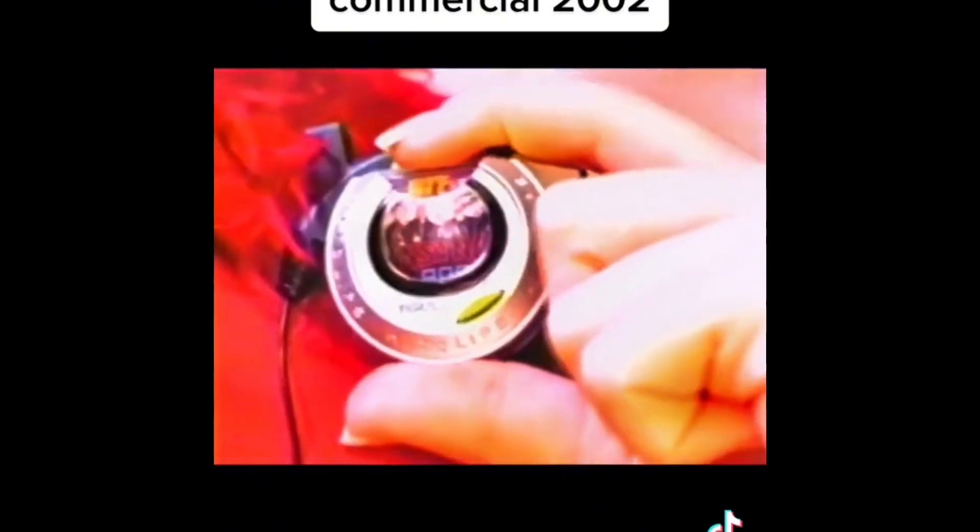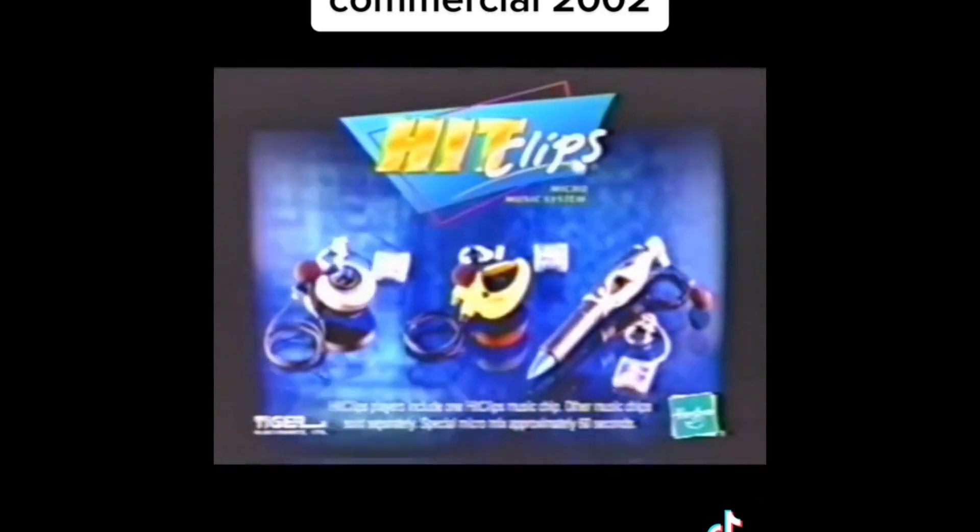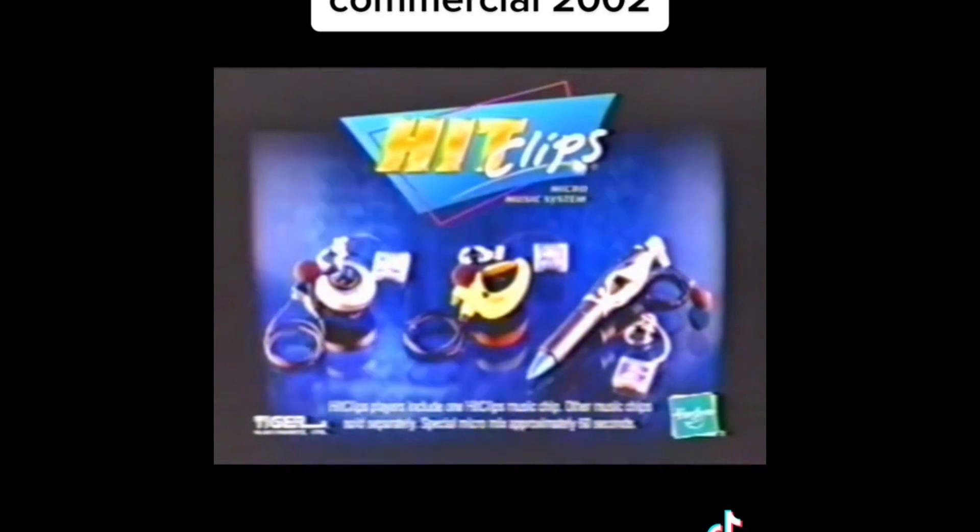Best thing about Hit Clips — always something new. New players and the newest music, like the new Britney Spears and Michelle Branch. Always something new, like a player that's also a pen. It really writes and plays the newest hits, like Usher — you remind me of a girl. New hits, new players, new friends. Hit Clips — get the music going! Hit Clips players include one Hit Clips music chip, other music chips sold separately.